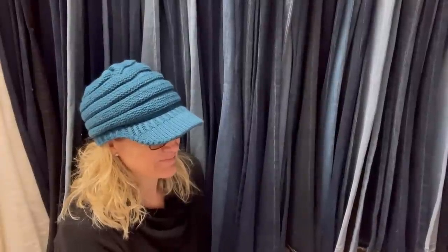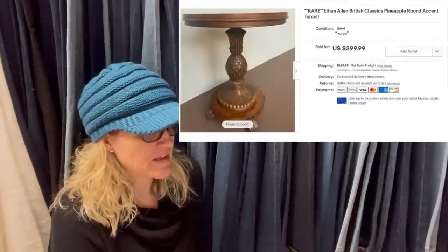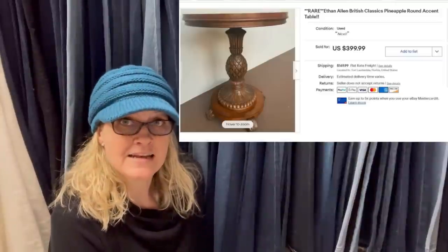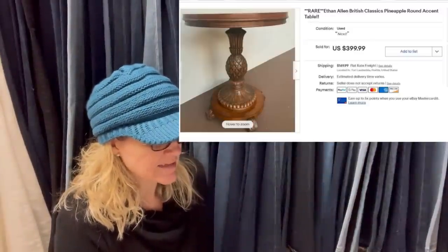Bought this on OfferUp for $33, listed February 5th, sold February 11th — sold for $349.99 best offer, took six days. It is an Ethan Allen pineapple round accent table.